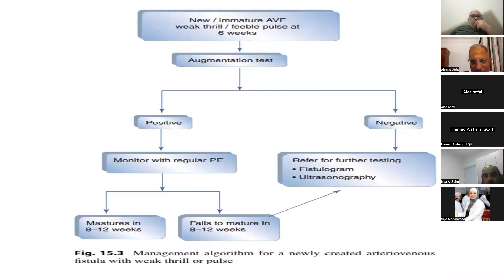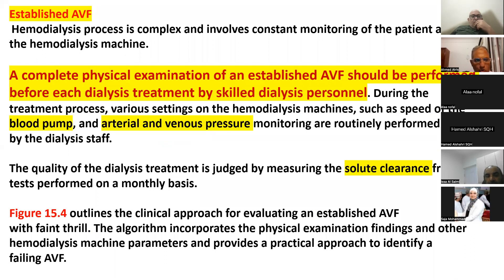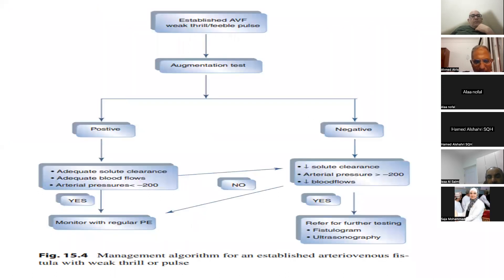For the established AV fistula, we also complete physical examination using the pulse augmentation test. If positive with adequate KT/V, adequate blood flow, and arterial pressure less than minus 200, it is a good fistula — continue monitoring. But if negative, with low adequacy, low urea reduction rate, arterial pressure more than minus 200, or decreased blood flow, the patient needs early referral for fistulogram and Doppler ultrasound.